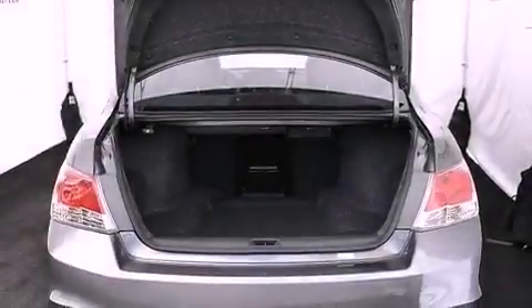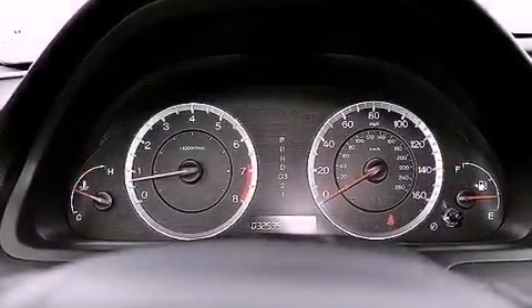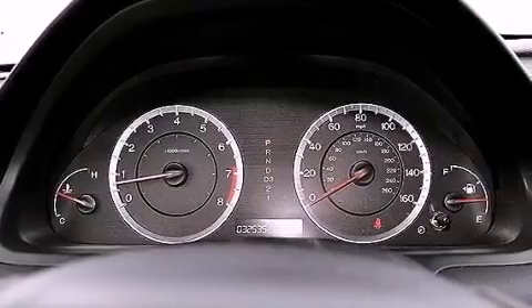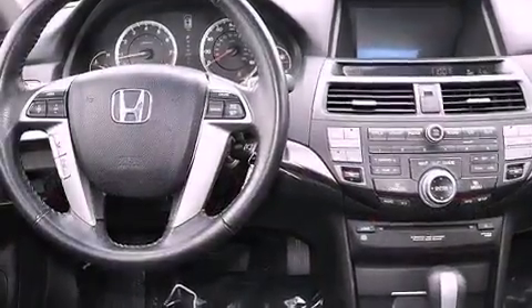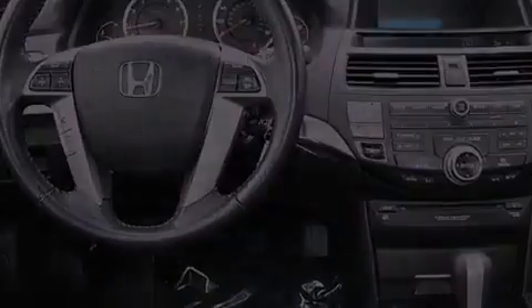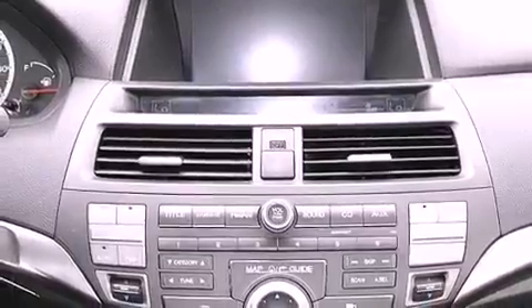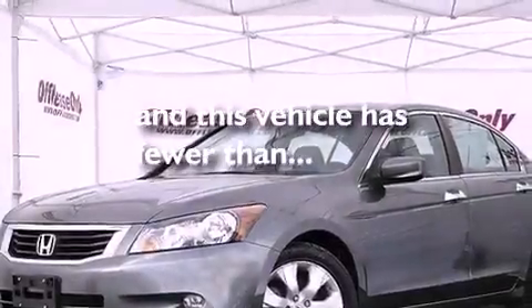The following features are also included: aluminum wheels, air conditioning with automatic climate control, cruise control, a premium audio system, leather seats, variable cylinder management, a passenger side vanity mirror, an anti-lock braking system, heated side view mirrors, and this vehicle has less than 33,000 miles.